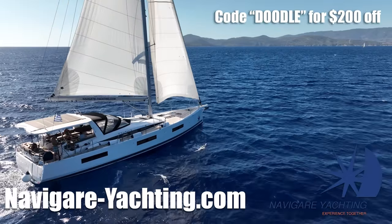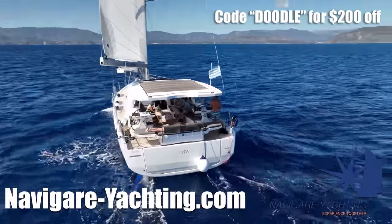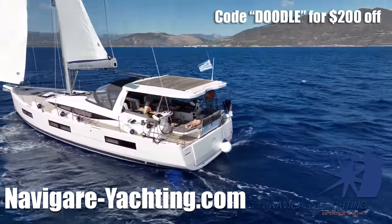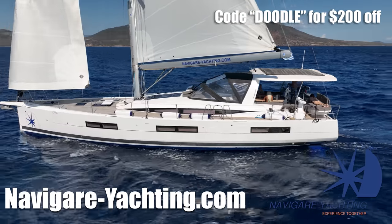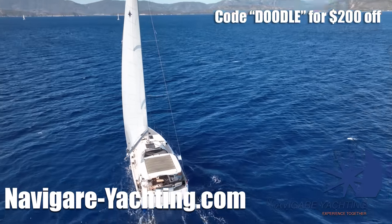All the boats in this flotilla are from Navigar Yachting. Navigar has 10 bases around the world with more than 300 boats. If you'd like to charter in Greece or any of their other destinations, use code DODLE on checkout and receive $200 off your booking.